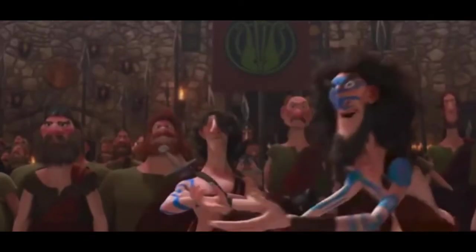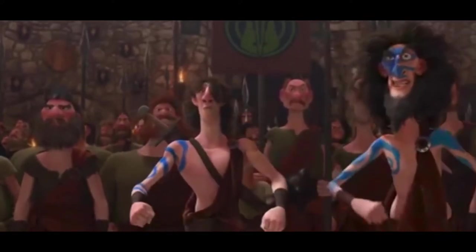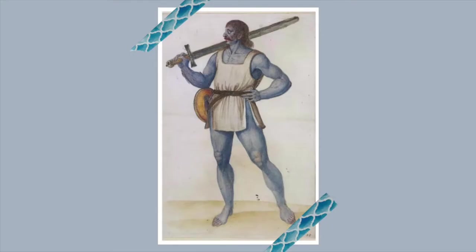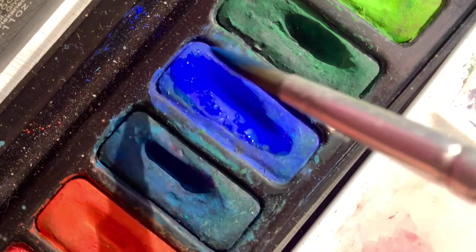I would also like to add that the idea of medieval Scottish warriors painting themselves blue is a myth. This romanticised image originates from ancient Roman accounts of half-naked savages covering themselves in blue tattoos using woad in 3rd century Caledonia — almost a thousand years before the time in which Brave is set.